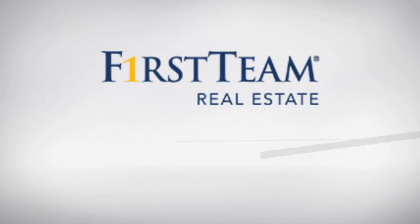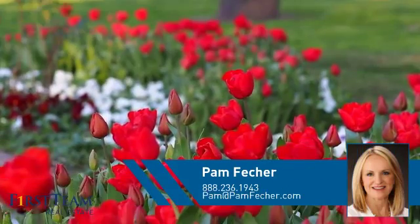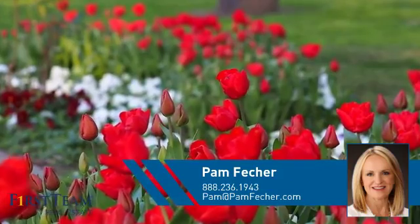At First Team Real Estate, you'll find a wide selection of listings. This video is brought to you by your real estate agent, Pam.